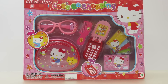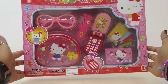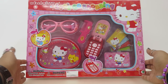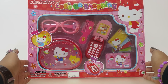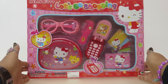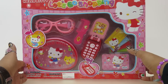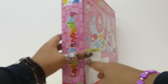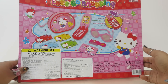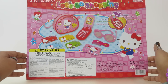Hi buddies, welcome to the Toy Park! Look at this fun thing we have here to review today. It is a Hello Kitty Let's Go Shopping kit. Wow, I have something new in my collection and I'm so excited! Let's look at the packaging — wow, looks like we have a lot of handy dandy stuff inside.